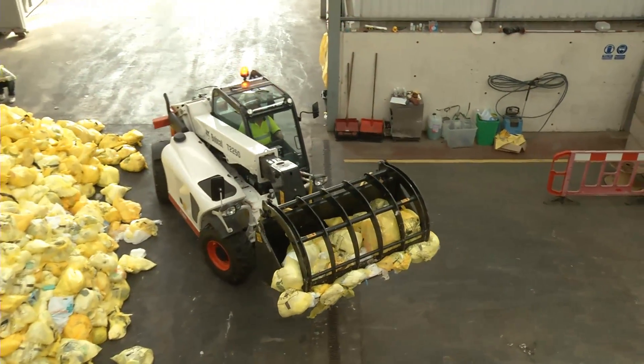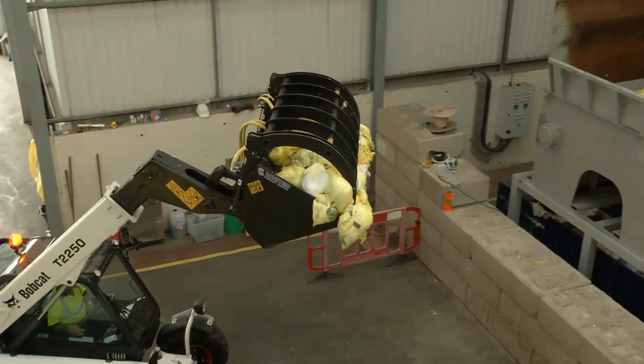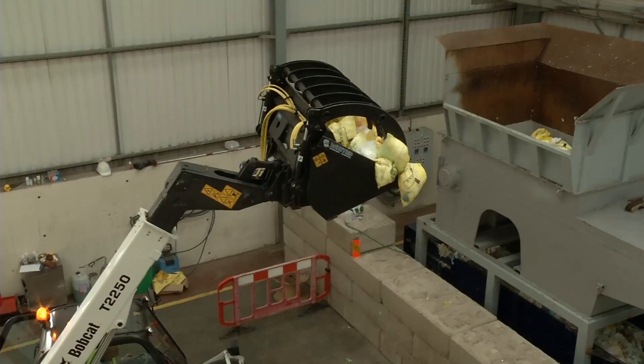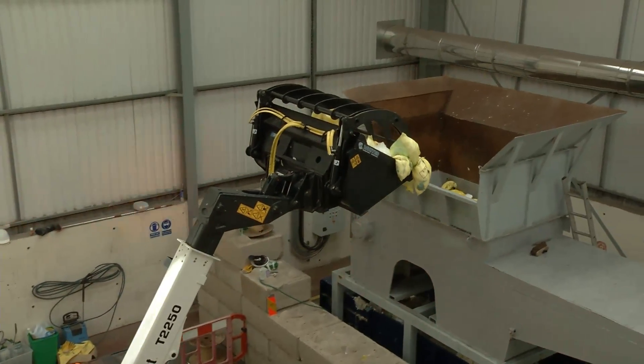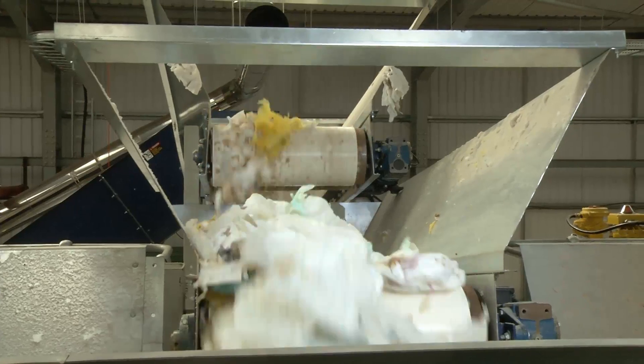NoWaste's recycling process offers three core benefits. It reclaims valuable, consistently high-quality plastics and fibres for recycling into new products. It diverts these absorbent hygiene wastes from landfill and incineration.